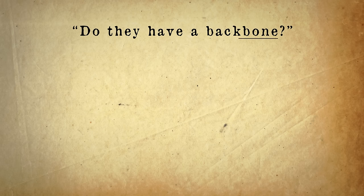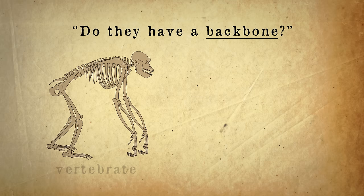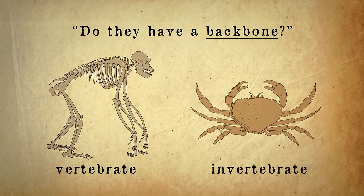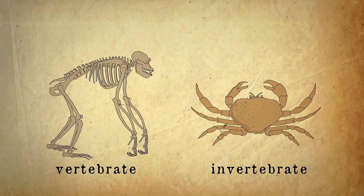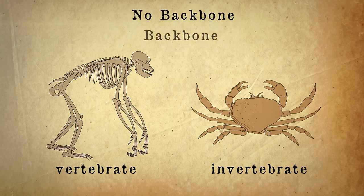A big question to ask is: do they have a backbone? If yes, they are a vertebrate. If no, they are an invertebrate. This can be tricky to remember — I always think of "no backbone" being longer to say than "backbone", so no backbone must be invertebrate and backbone is just vertebrate.